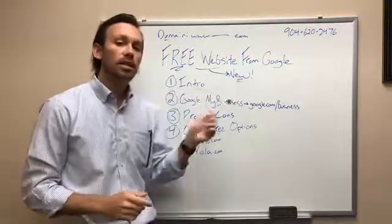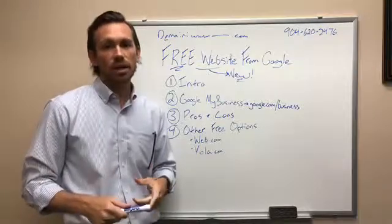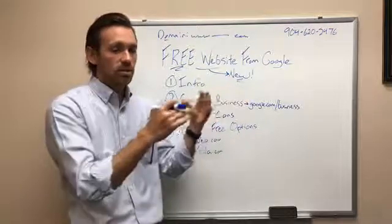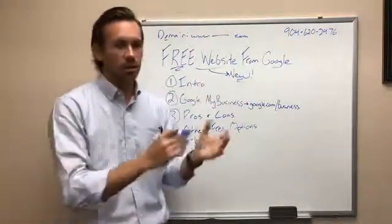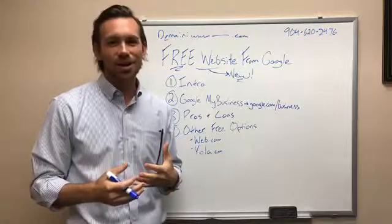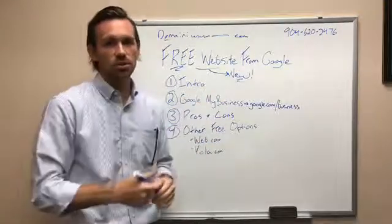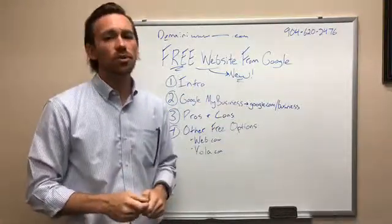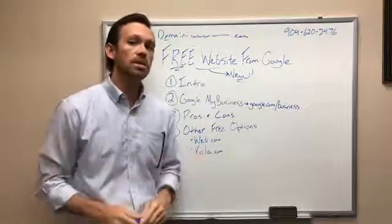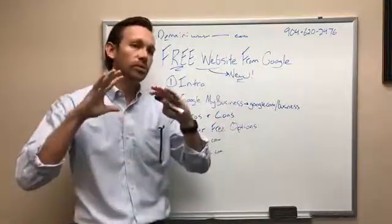Another big pro — a problem with older websites that are four or five years old is that they are not mobile responsive. When someone looks at your website on their phone, you want it to automatically resize. You don't want them to have to pinch in to read it. Google is also penalizing you in mobile search if your website is not mobile friendly, so you could drop in the search rankings as well.